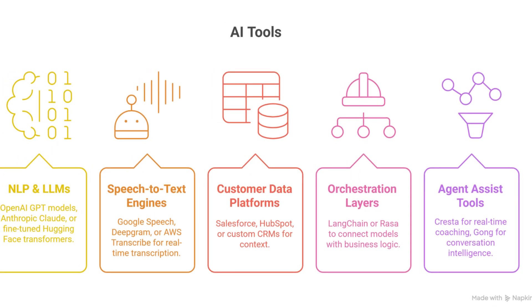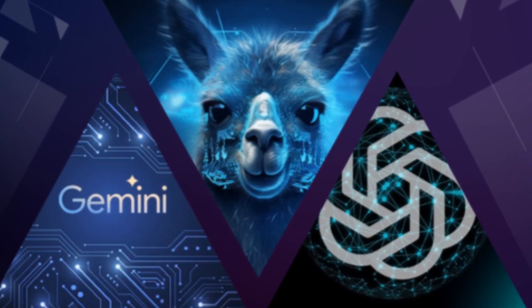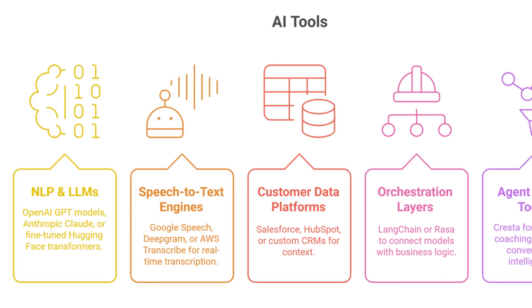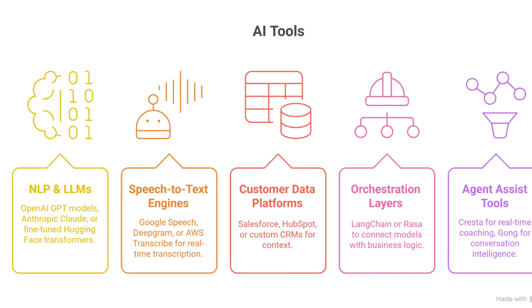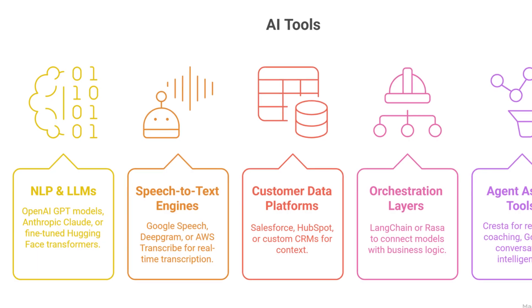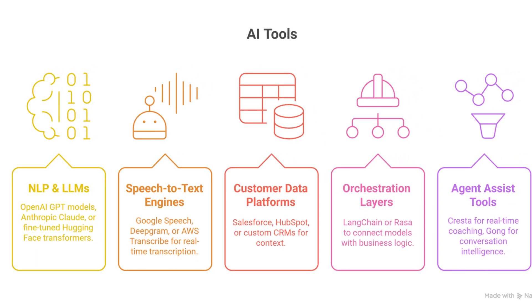Companies use a mix of specialized tools to make this work. For NLP and LLMs: OpenAI GPT models, Anthropic Claude, or fine-tuned Hugging Face transformers. For speech-to-text engines: Google Speech, Deepgram, or AWS Transcribe for real-time transcription. Customer data platforms like Salesforce, and orchestration layers like LangChain or Rasa to connect models with business logic.